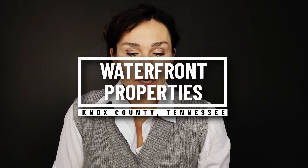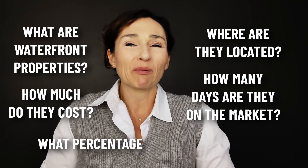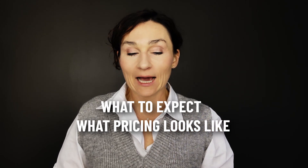Knox County waterfront properties — what are they, where are they, how much do they cost, how many days are they on market, and what percentage of the market are they? We are talking all of that in this video. If you're interested in buying waterfront properties in Knox County, we're going to dive into the stats so you can get an idea of what to expect, what pricing looks like, and how competitive it is.